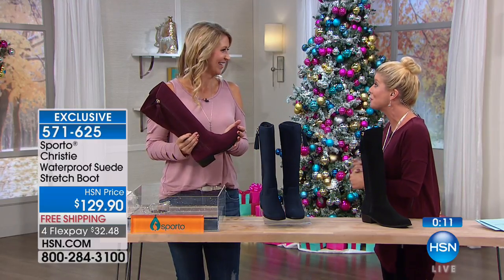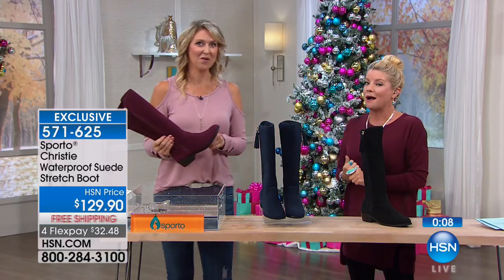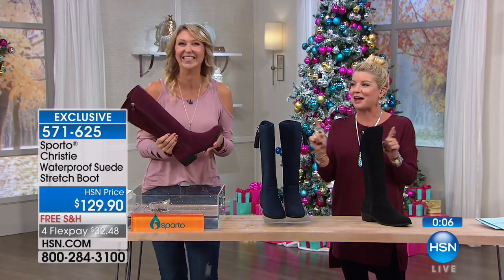My friend Cindy is back at 4 p.m., and let's talk about velvet at 4 — water repellent velvet. We showed that velvet.